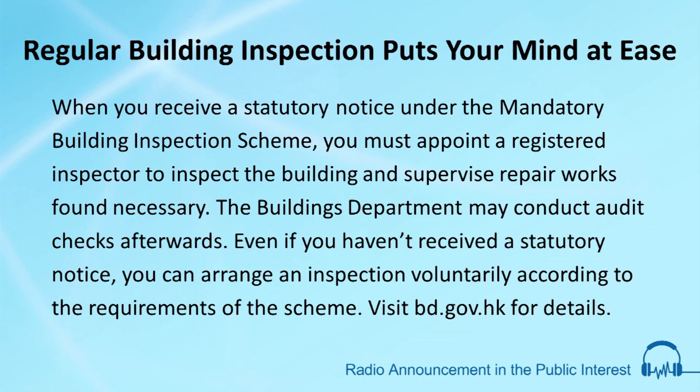When you receive a statutory notice under the mandatory building inspection scheme, you must appoint a registered inspector to inspect the building and supervise repair works found necessary. The buildings department may conduct audit checks afterwards.